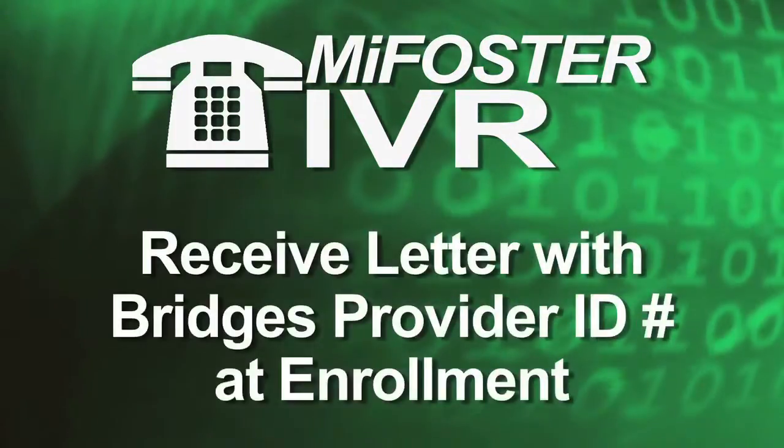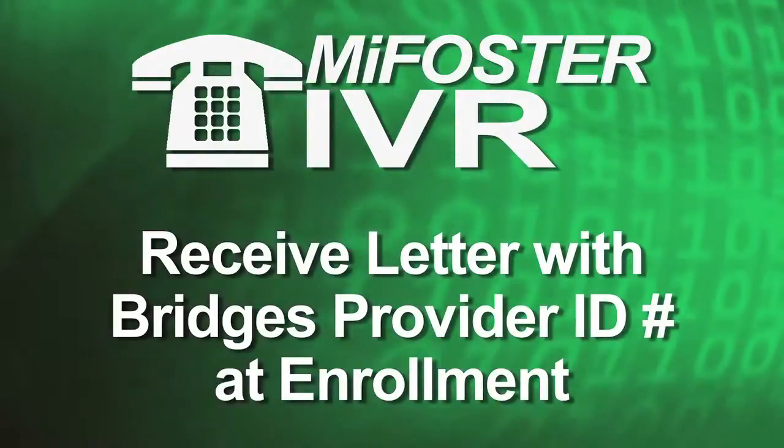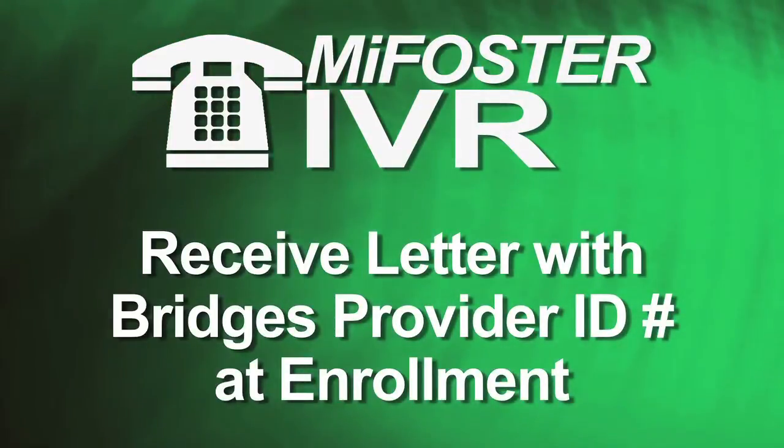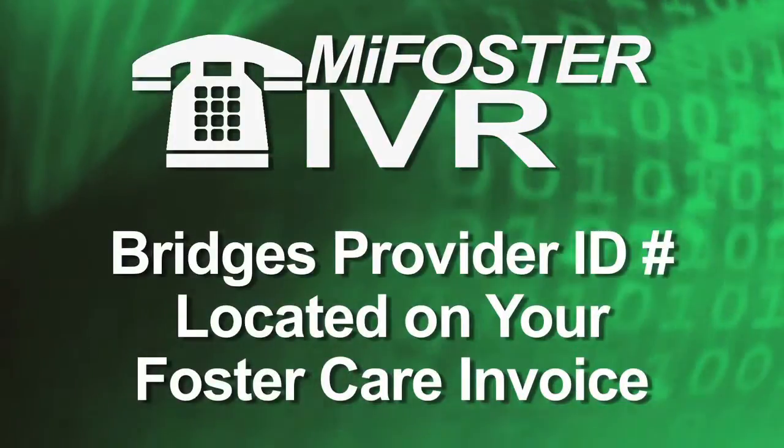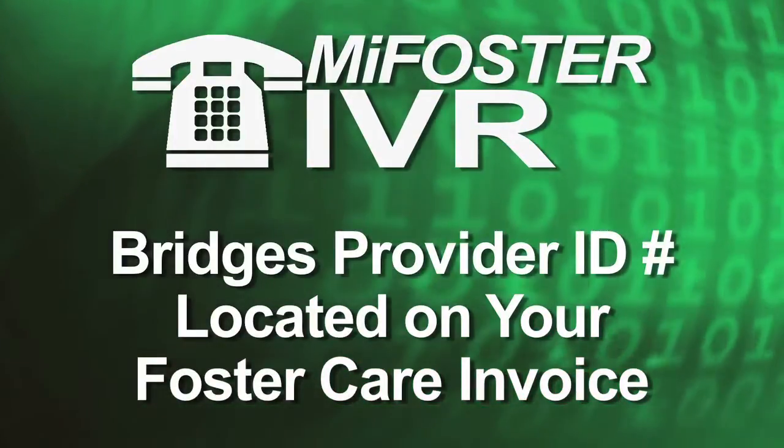First, licensed foster home and relative caregivers will receive a letter with your Bridges Provider ID number when you're enrolled. And if you're already a licensed foster parent or an enrolled relative caregiver,